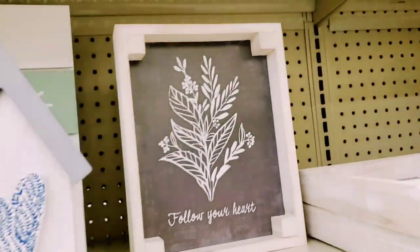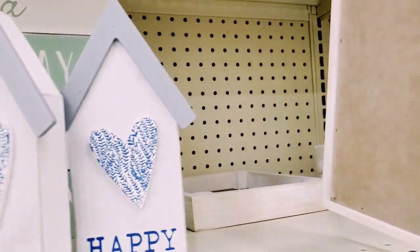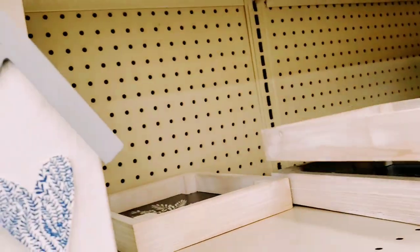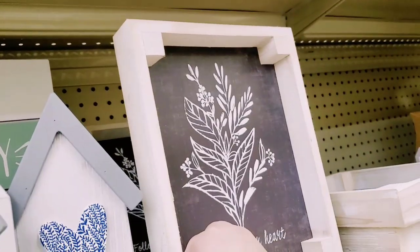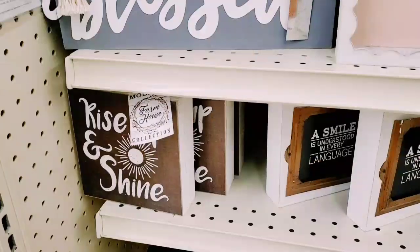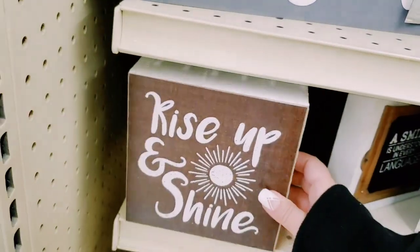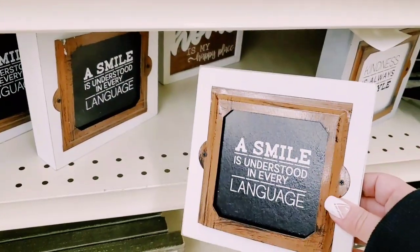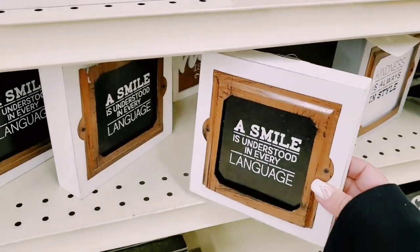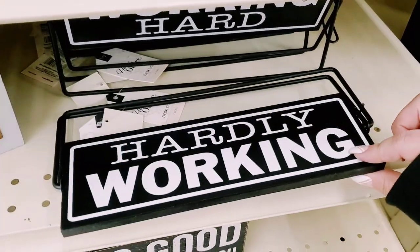Four dollars - 'Follow Your Heart.' They're all laying down, I don't think they want to stay up. 'Rise and Shine' - six bucks. 'A Smile Is Understood in Every Language' - kind of hard to see smiles right now under these masks. 'Kindness Is Always in Style.' 'Working Hard, Hardly Working' - I knew that was coming. Six dollars.